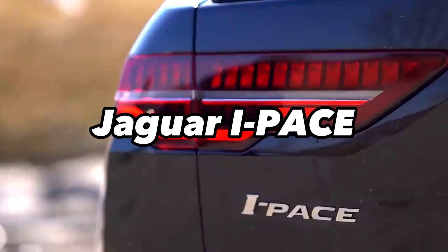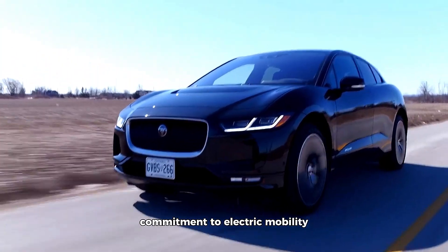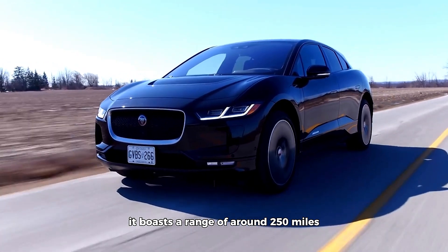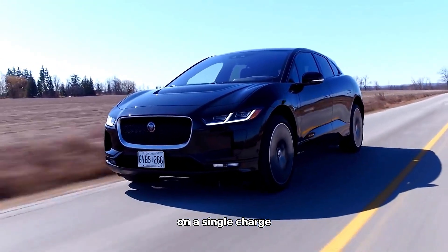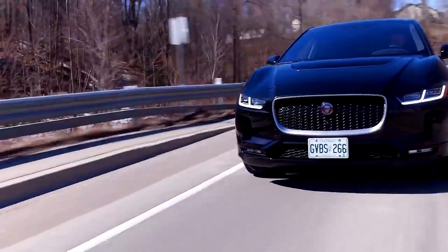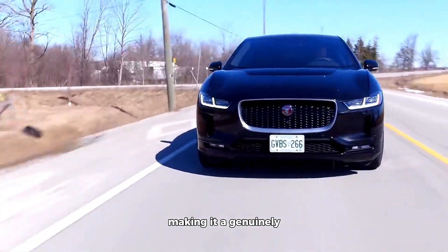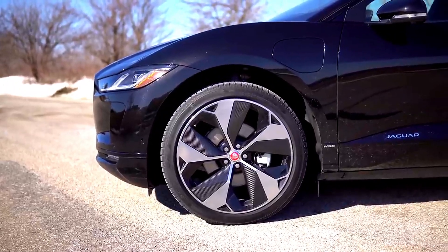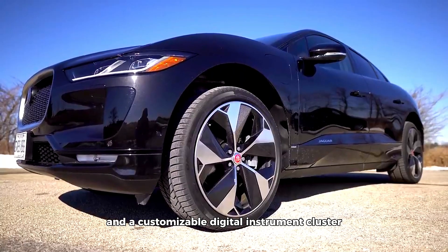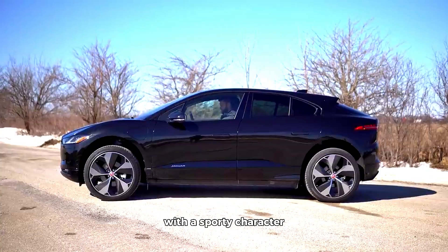The Jaguar I-PACE is an all-electric luxury SUV that represents Jaguar's commitment to electric mobility. With a stylish and modern design, it boasts a range of around 250 miles on a single charge. The I-PACE combines a spacious and high-quality interior with dynamic driving performance. Its electric powertrain delivers quick acceleration and precise handling, making it a genuinely fun-to-drive electric SUV. The I-PACE features advanced technology, including a dual-screen infotainment system and a customizable digital instrument cluster, making it an attractive option for those who want a luxury electric SUV with a sporty character.